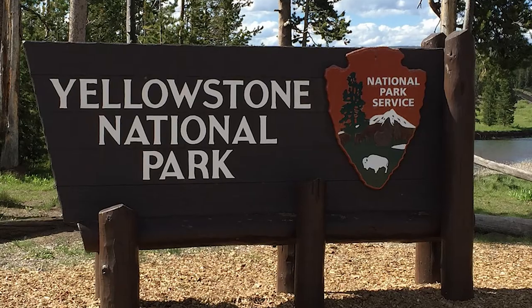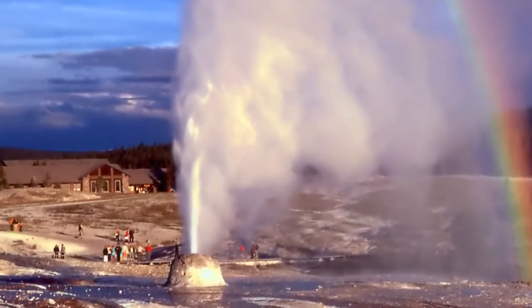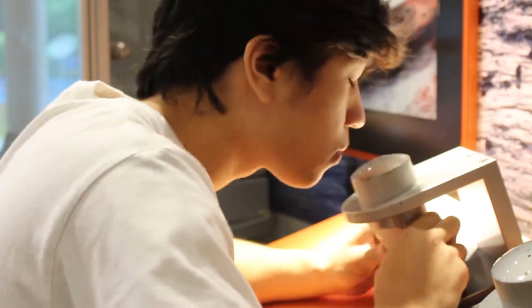Experience the mudpot smell emitted in Yellowstone National Park, a landscape known for its geysers, hot springs, and volcanoes that microbes call home. Parts of Mars are known to have had mud similar to this billions of years ago.